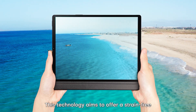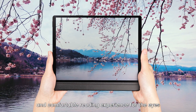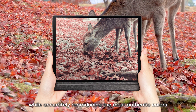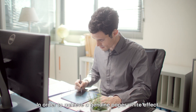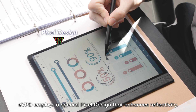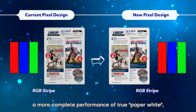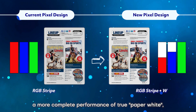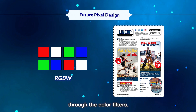This technology aims to offer a strain-free and comfortable reading experience for the eyes, while accurately reproducing the most authentic colors as perceived by human vision. In order to achieve a genuine paper-white effect, EcoVision Paper Display employs a special pixel design that enhances reflectivity, allowing for a more complete performance of true paper-white and ensuring a more accurate restoration of colors through the color filters.